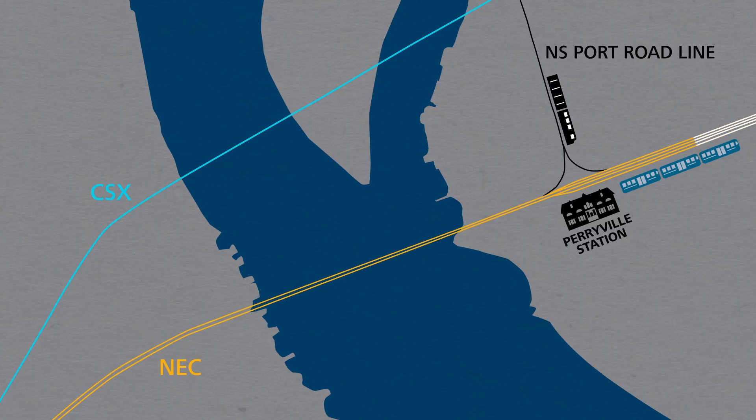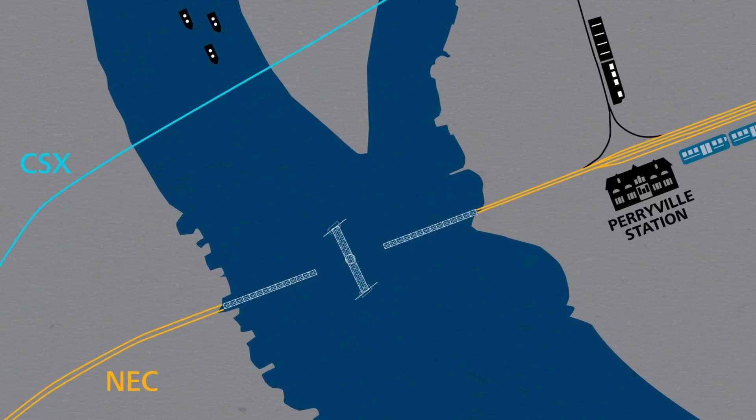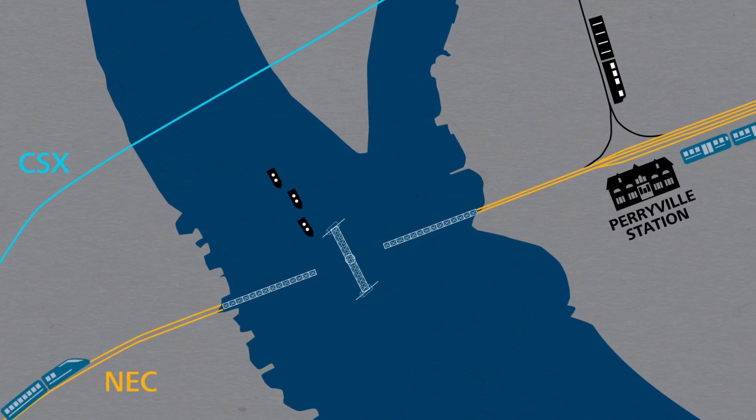Here the three-track railroad narrows to just two tracks. The bridge's antiquated design also means that trains must slow from 125 mph to 90 mph while crossing the bridge. In addition, the bridge's central span is opened a dozen times a year for river traffic.